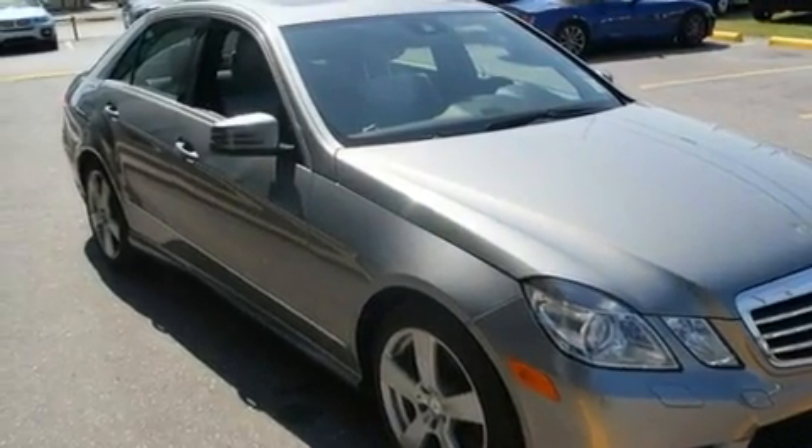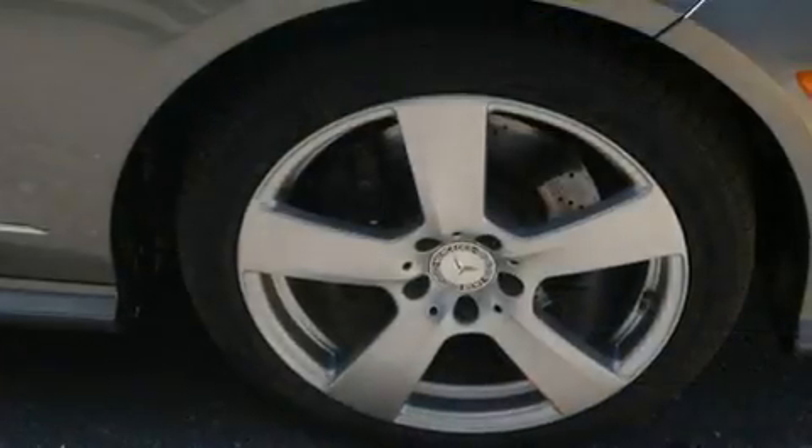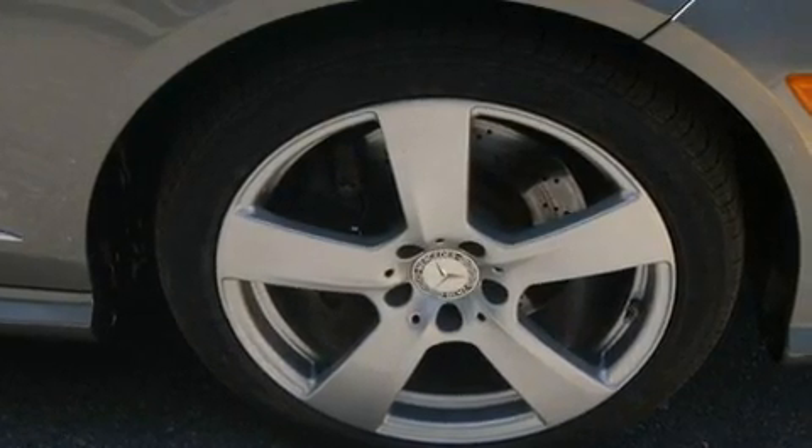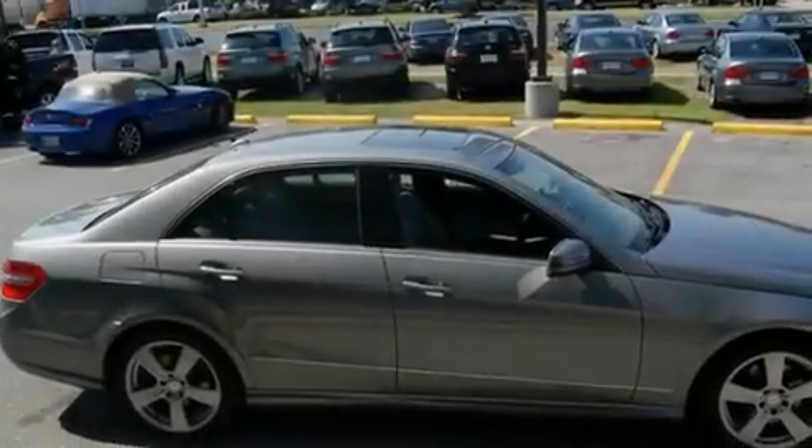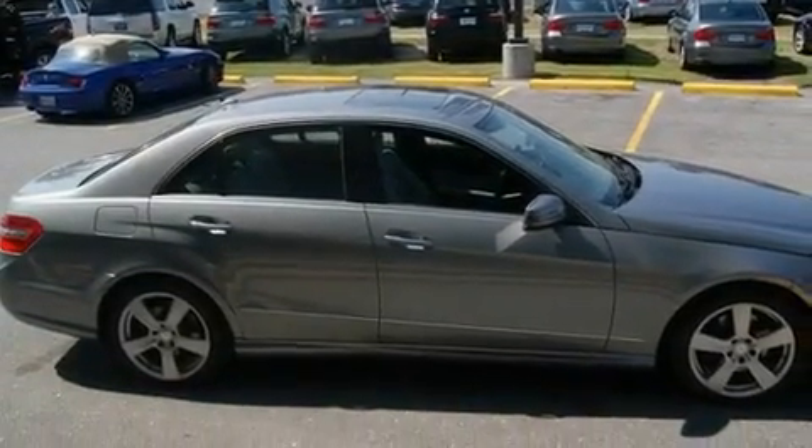Its top features include front seats with memory settings, a power sunroof, cruise control, a DVD video player, a leather-wrapped steering wheel, alloy wheels, a security system, a low tire pressure indicator, and air conditioning with automatic climate control.